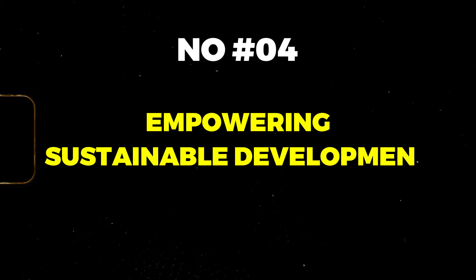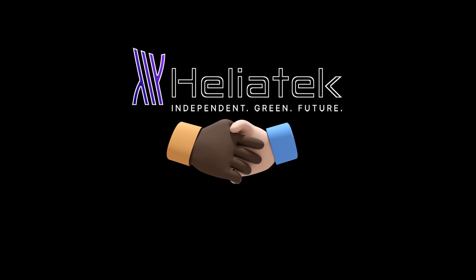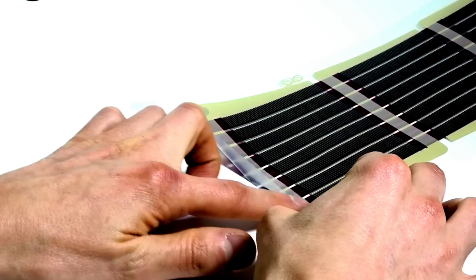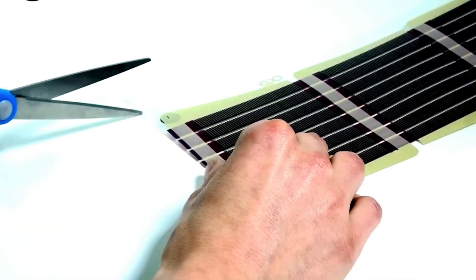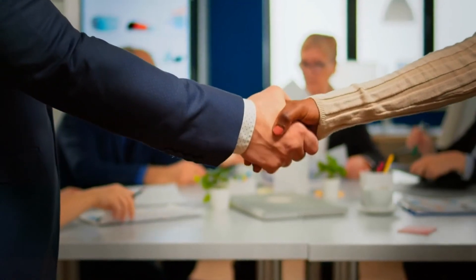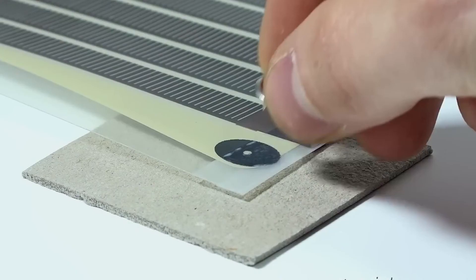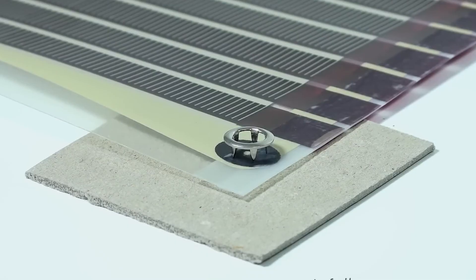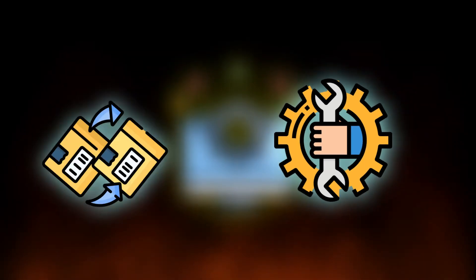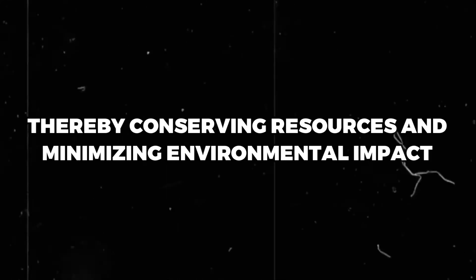Empowering sustainable development: beyond its environmental benefits, the partnership between Heliatek and Triflex holds immense promise for sustainable development. By seamlessly integrating solar power generation with roof renovation, this collaboration empowers individuals and communities to embrace renewable energy solutions. Furthermore, by extending the lifespan of existing infrastructure, this integrated solution reduces the need for frequent maintenance and replacement, thereby conserving resources and minimizing environmental impact.